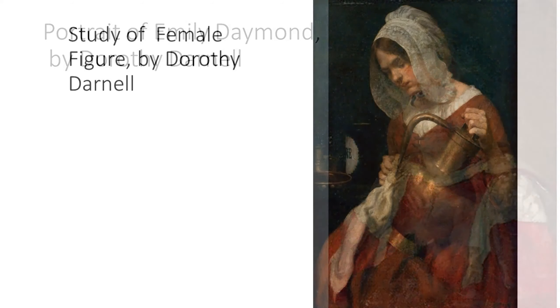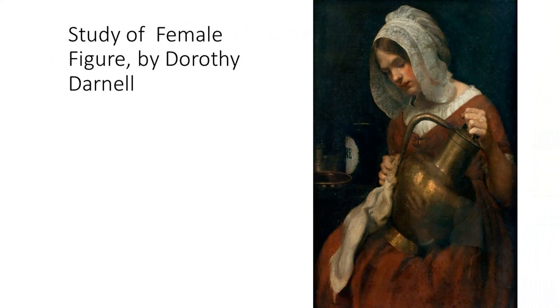Her other portrait is called Study of a Female Figure. It's a historical painting, but when you look at it you get a sense of why Dorothy liked Jane Austen. There's a quietness to the painting, this domestic detail and this very careful study of a woman. You could see that the woman who painted this is someone who was intelligent and liked Jane Austen.